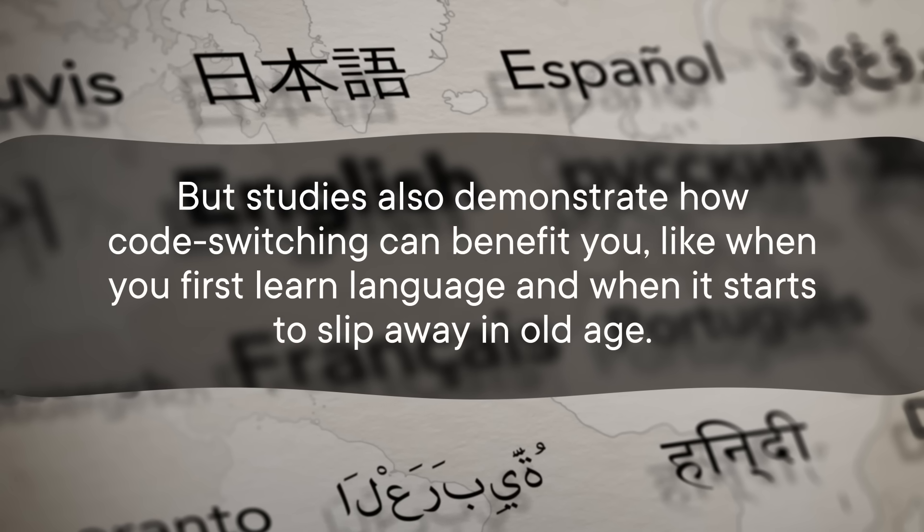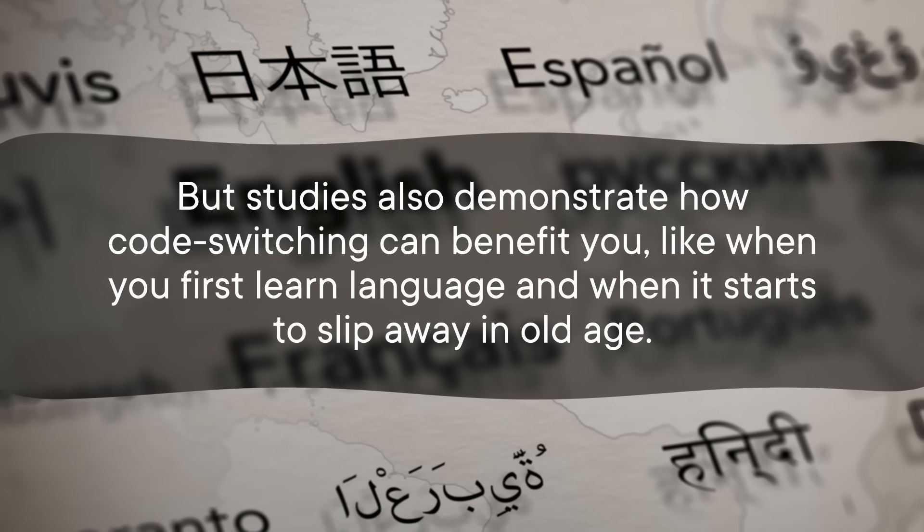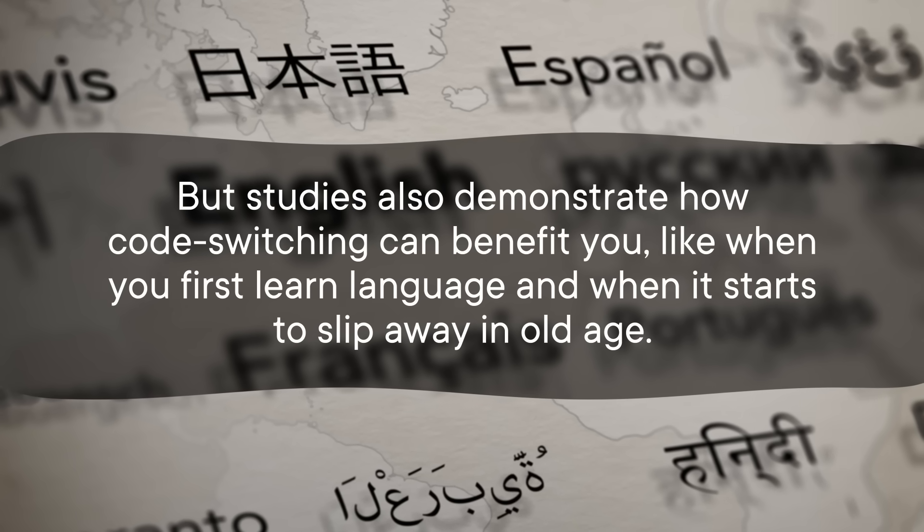But studies also demonstrate how code switching can benefit you — like when you first learn language and when it starts to slip away in old age. By welcoming diverse voices and making changes like designing voice assistant devices to respond to African American Vernacular English just as well as to Standard English, we can tip the scales towards the positives. And that is a switch worth making.